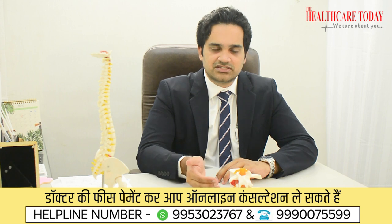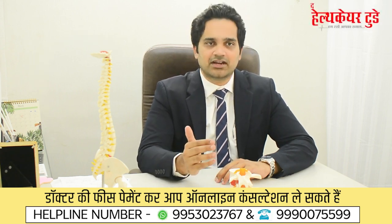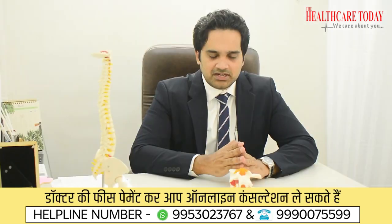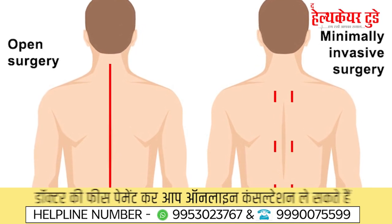Additional advantages include shorter hospitalization — patients can go home the same day or the next day. You can also get back to work in two or three days depending on the surgery, which is much earlier than with open surgery. Overall, minimally invasive spine surgeries are always better than open spine surgeries and represent recent and advanced techniques.